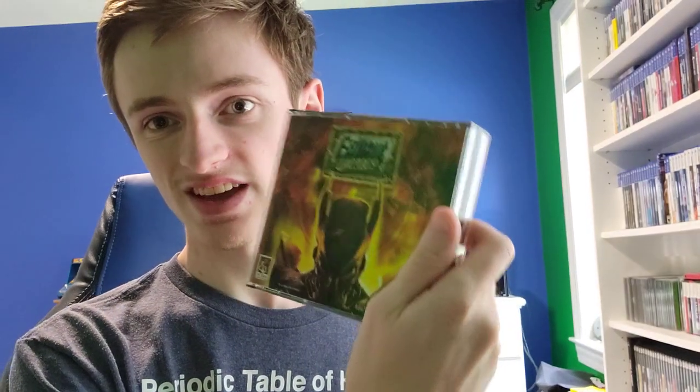Fallout Tactics, which is actually a surprisingly valuable game. Goes for $54, and I only paid a dollar for it. So, there you go.